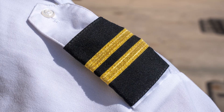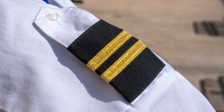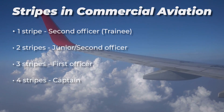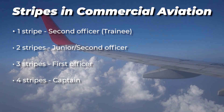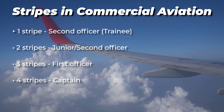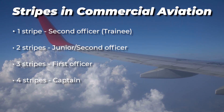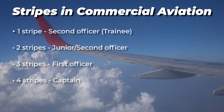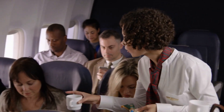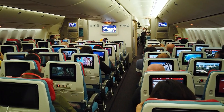Pilots showcase their rank through stripes on their epaulets — the shoulder decorations on their uniforms. Although the exact system varies by airline, generally one stripe indicates a second officer or trainee, two stripes denote a junior or second officer, three stripes represent a first officer, and four stripes identify the Captain, the highest ranking authority in the cockpit. This simple yet effective system reinforces the chain of command for both the crew and the passengers.